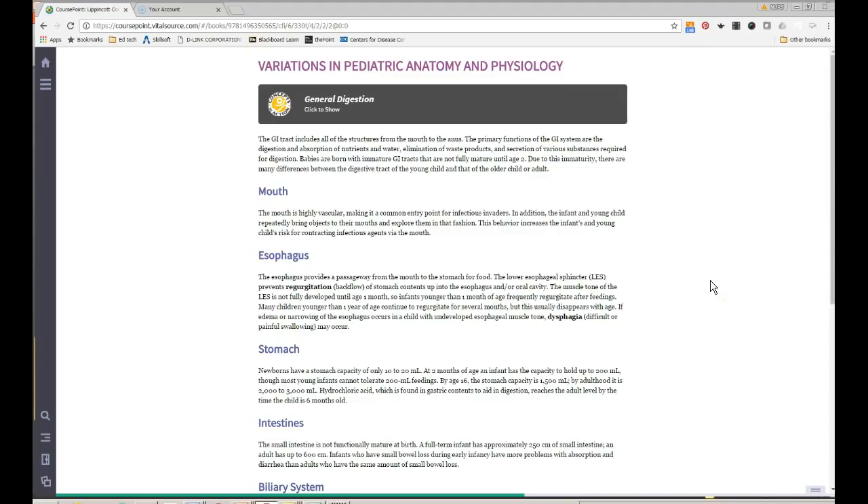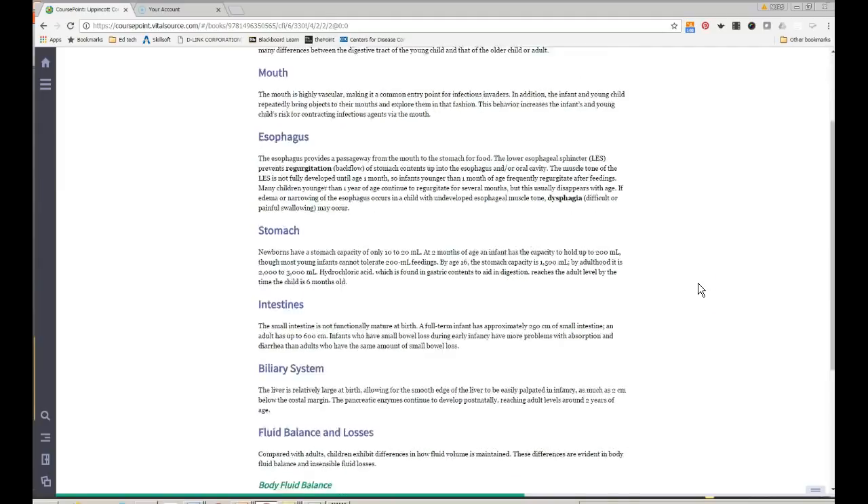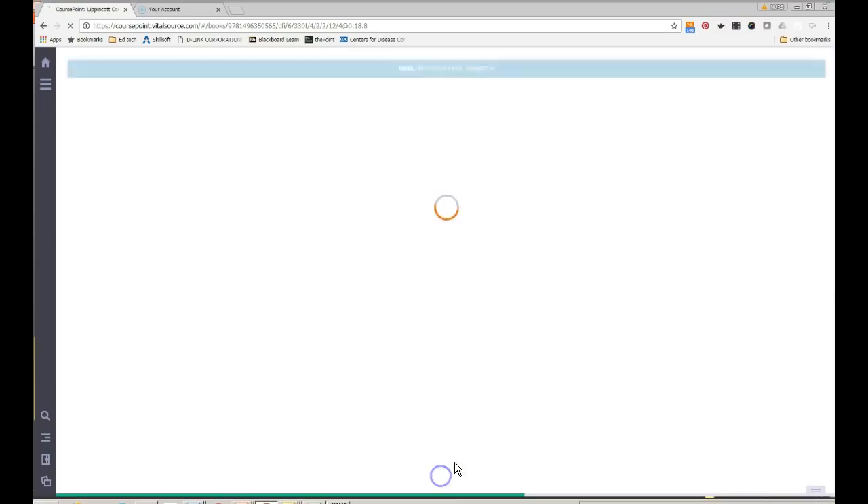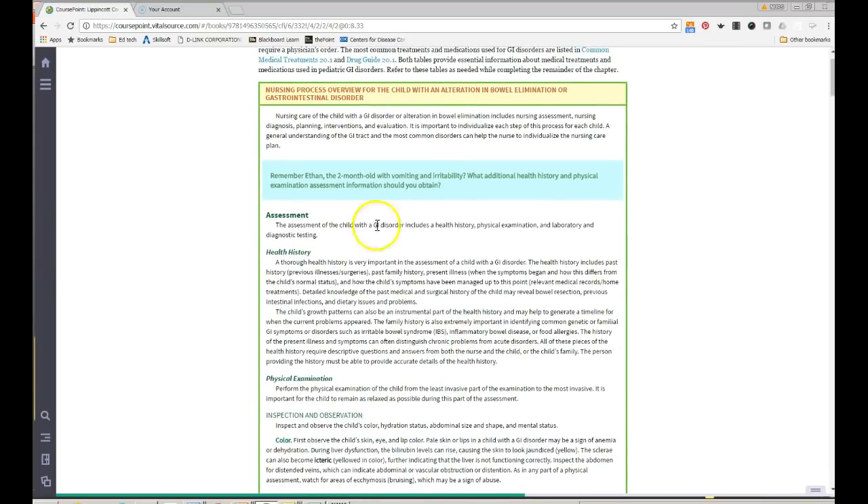The textbook covers pediatric GI variations — remember the esophagus, which can lead to reflux more often. Body fluid balance is highlighted: kids have a greater amount of body water than adults and require more fluid. The formula we use — the 150/20 formula — accounts for that. For the first 10 kilos, they get more per kilo. Fever increases fluid loss, so a febrile child needs increased fluid intake.